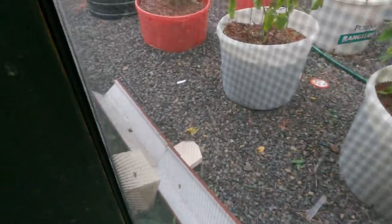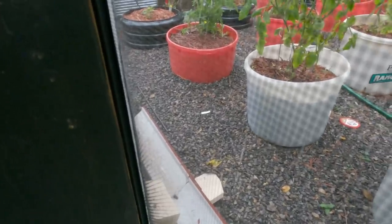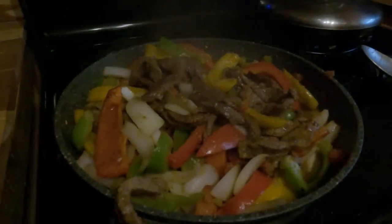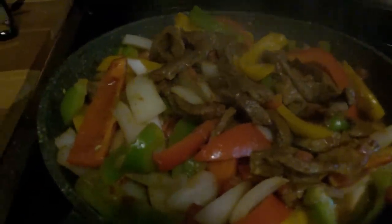Where it ends is right where that big pool is, where the French drain goes out that way, so hopefully that takes care of it. Making a nice colorful batch of hues for lunch and the next few days.